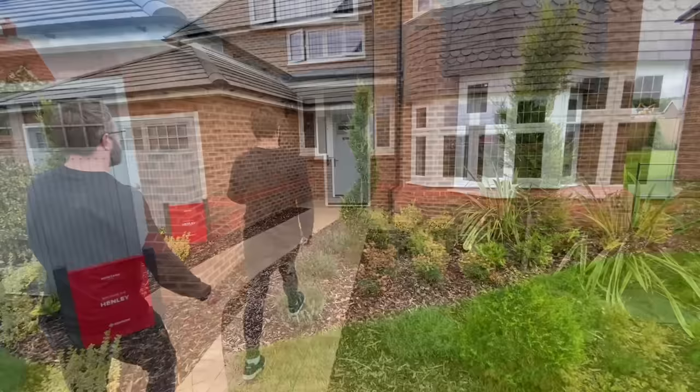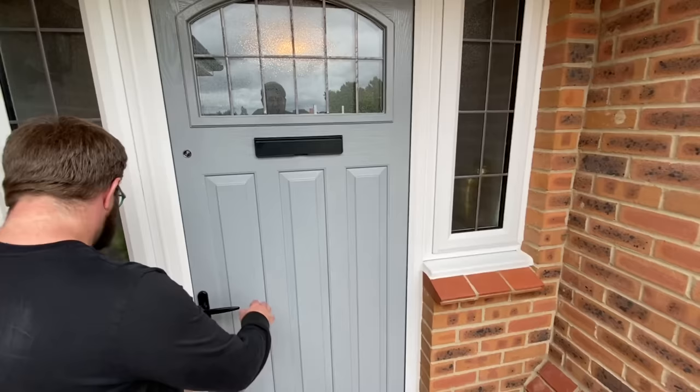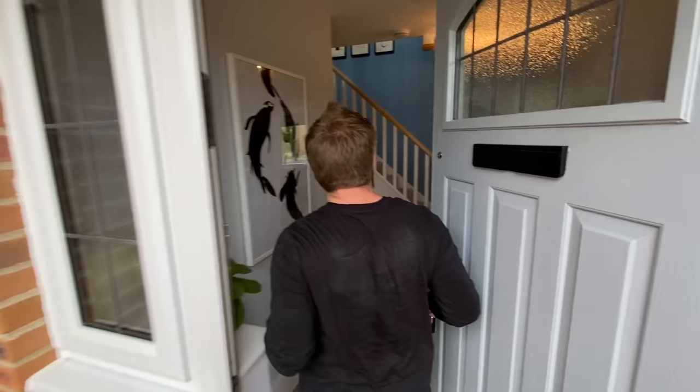Right, before we open, we've always got to do our doorbell check. We've got a very impressive entrance. Did you hear that? Oh wow!